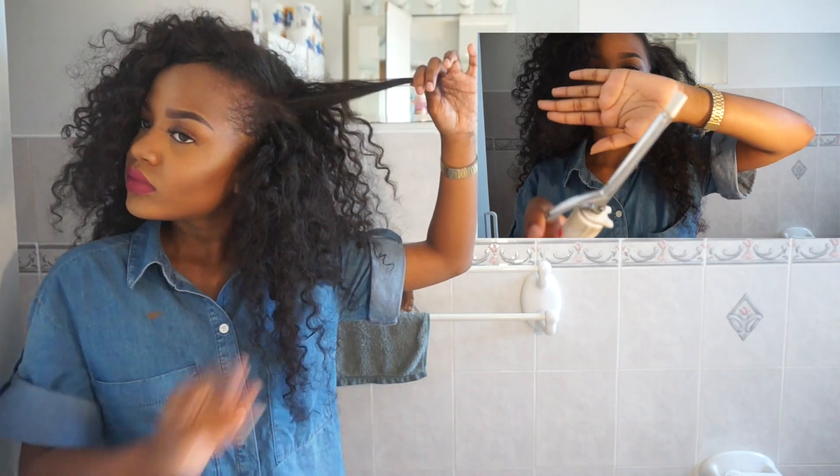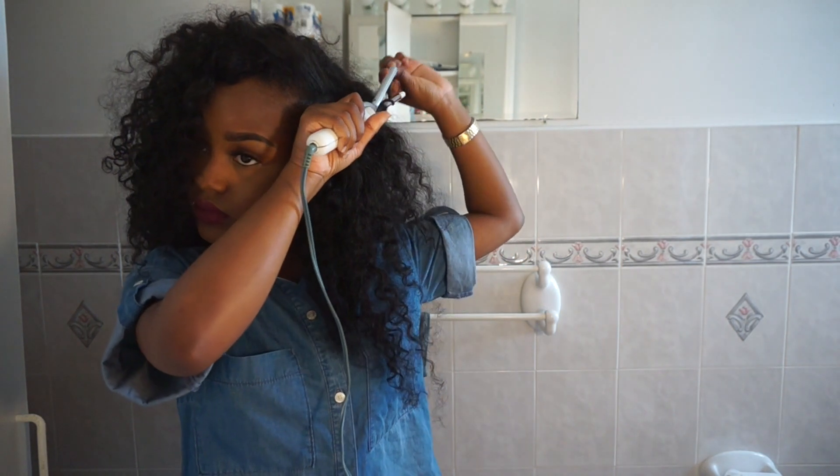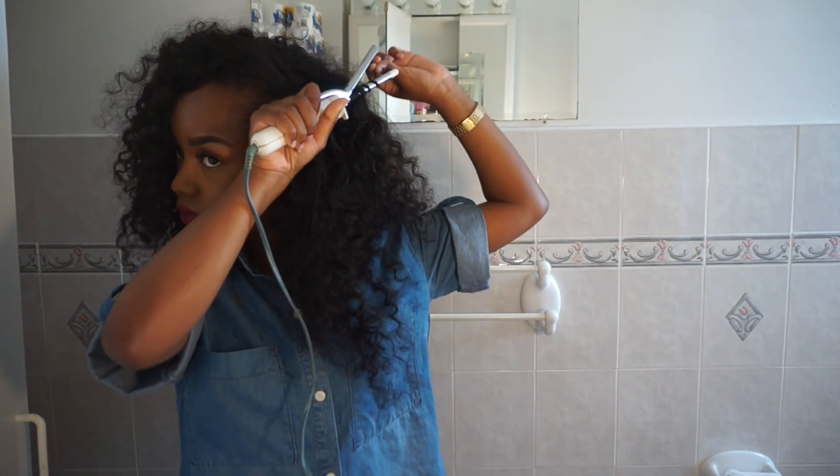To curl my natural hair, I'm using a small barrel curling iron I found in my bathroom. I wrap my hair around the barrel with the clip up, sort of like wanding it, and there you go.